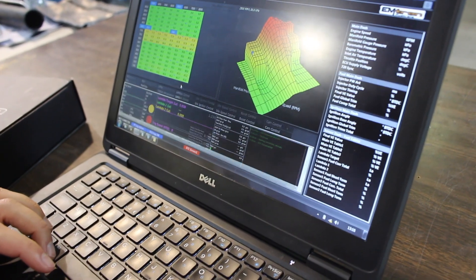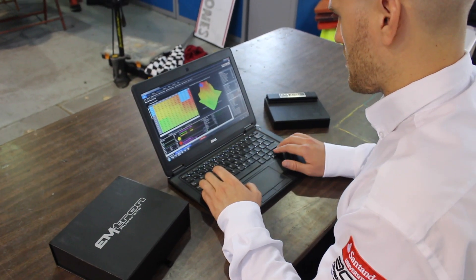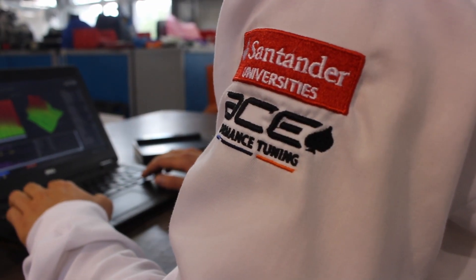One of our favourite features in the Emtron ECU is the flexibility in the control systems. It allows you to select your chosen independent variables for whatever function you're dealing with, whether it be main fuel table, acceleration enrichment, etc. This allows you to determine the control system as per your experience or knowledge, and this speeds up the calibration process which is extremely vital in a motorsport environment.